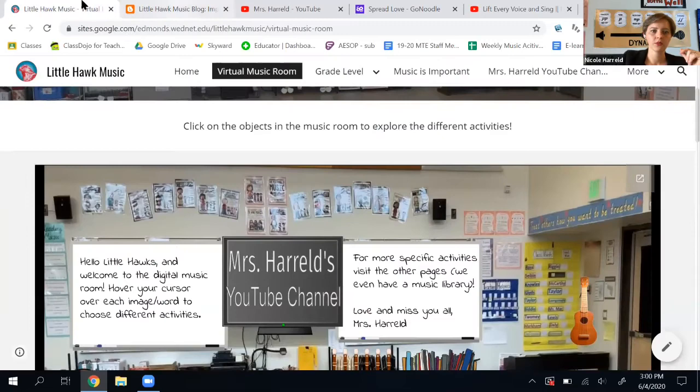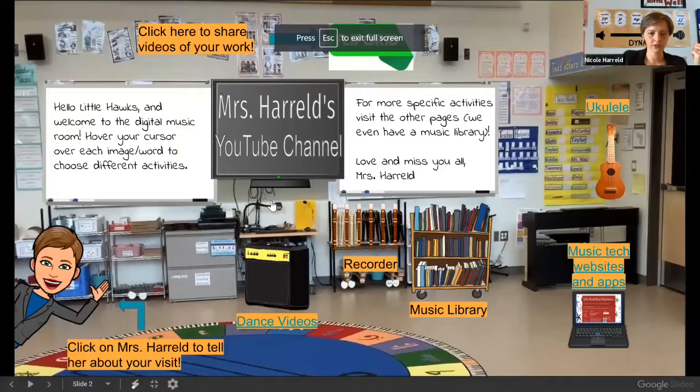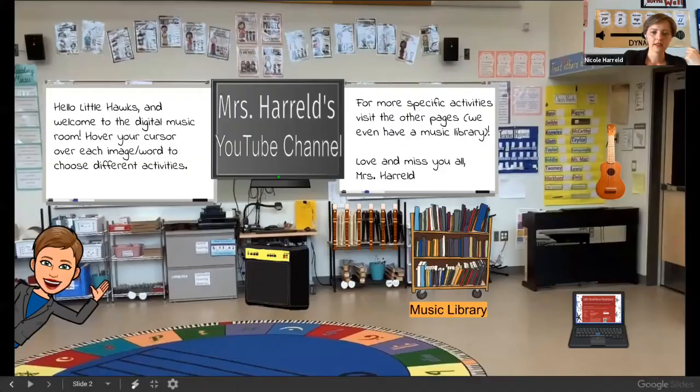So I just clicked on the screen and all this other stuff came up. If I make this full screen, you can see how it's changed — this is actually a Google Slides presentation. If you hover your cursor here, you can change slides. This is what shows at the front, and this is what the second slide is.